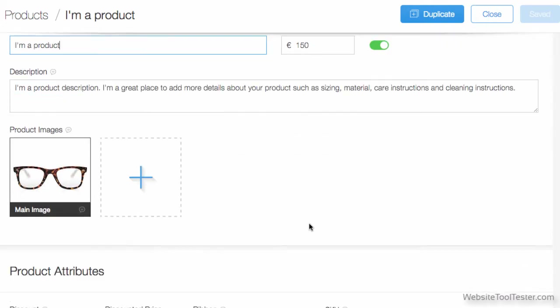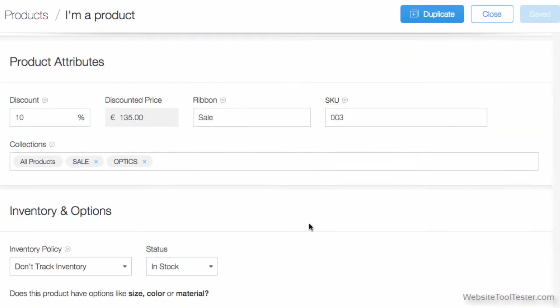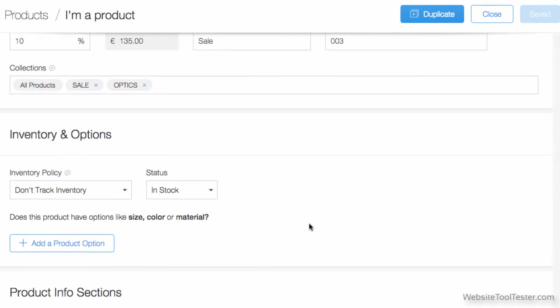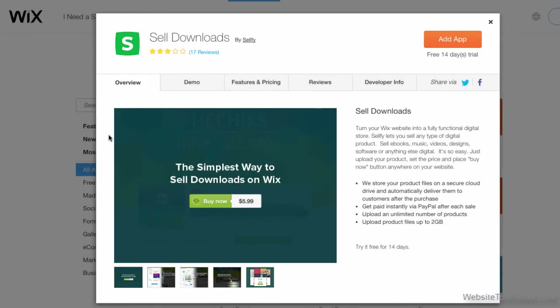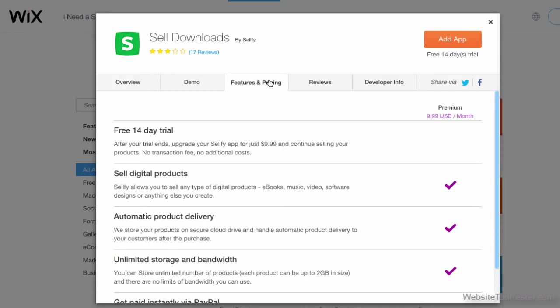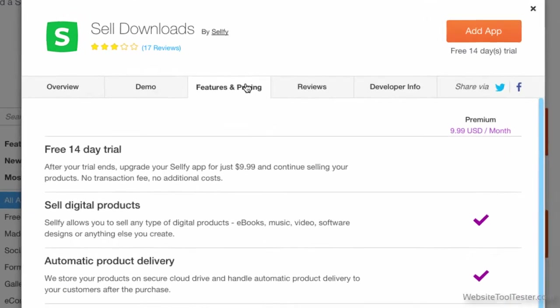Unfortunately, you cannot import or export your products. Furthermore, you cannot offer digital goods natively, such as pictures or e-books. However, Wix has an external premium app that integrates this functionality — it's called Selfie and costs about $10 a month.